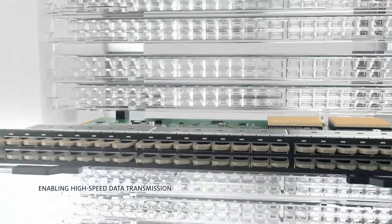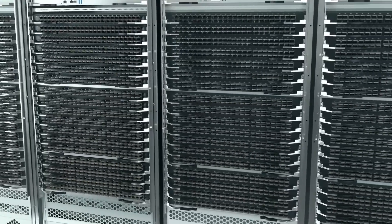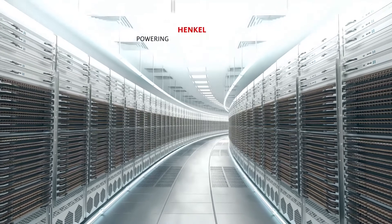For maximum performance, by bonding, connecting, protecting, and removing heat, Henkel materials enable high-speed data transmission and optoelectronics. Henkel, powering our data-driven world.